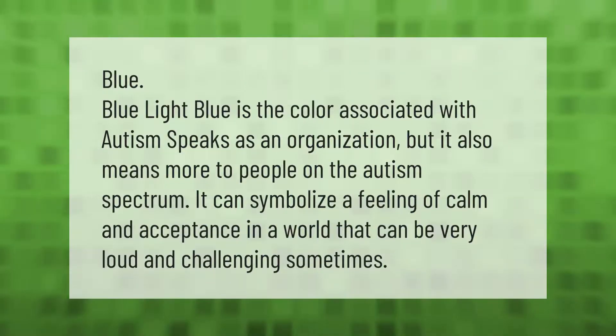Blue — light blue is the color associated with Autism Speaks as an organization, but it also means more to people on the autism spectrum. It can symbolize a feeling of calm and acceptance in a world that can be very loud and challenging sometimes.